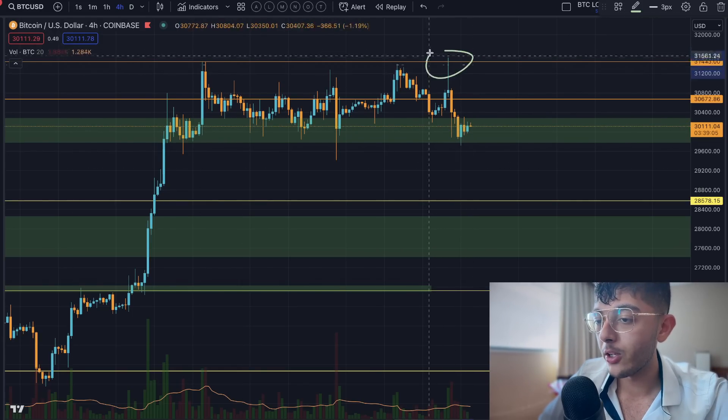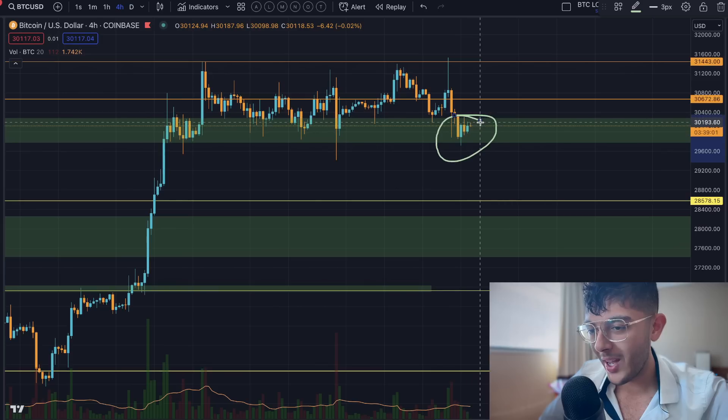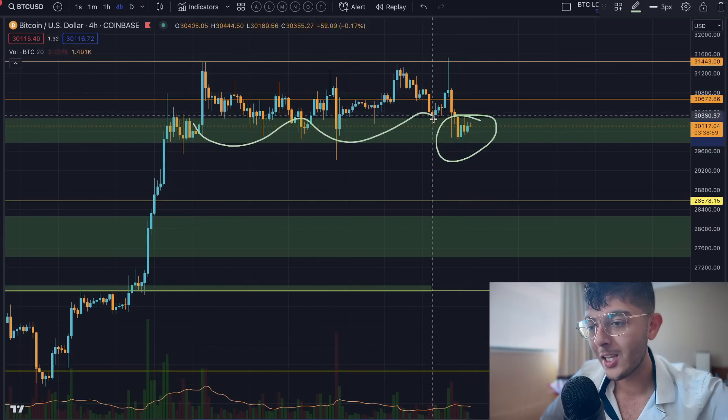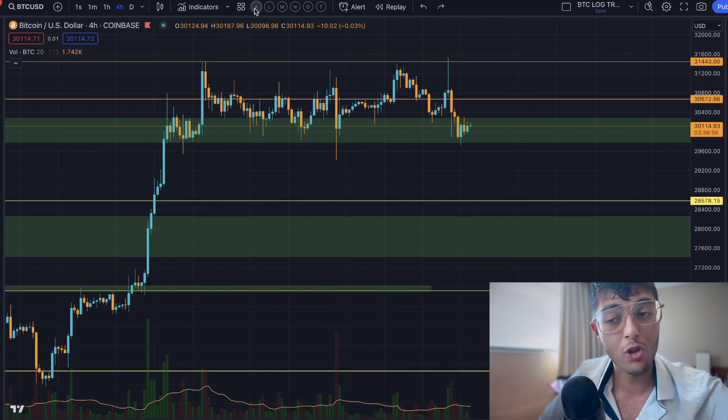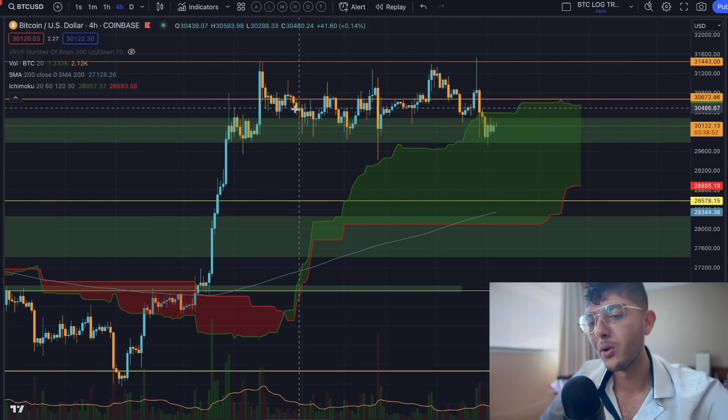We didn't quite get the breakout we were looking for on these two peaks, but the key thing is that we have been finding support exactly where we would expect it. One of the biggest points that I think is just completely flying over everyone's head is that now is exactly where we have all of the support.